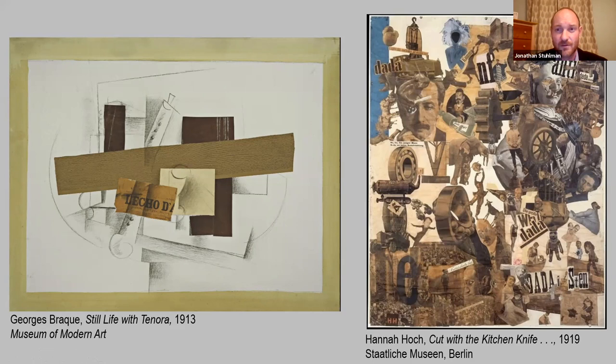Collage was picked up by artists of many movements after Cubism. On the right is a classic example by Hannah Höch, an artist involved with the Dada movement in Germany. You can see her bringing together images from all kinds of different newspapers and other sources, with the word 'Dada' questioning this nonsensical combination of images. Dada is a nonsense word derived from the babbling sounds an infant might make. So that's an example of a movement right after Cubism that picked it up.